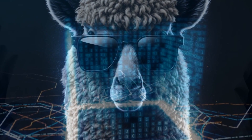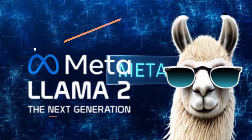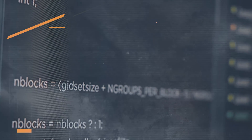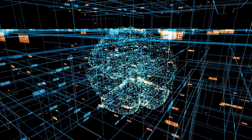This model, trained on extensive data, was groundbreaking, yet it faced challenges such as high operational costs and some accuracy issues. To address these concerns, Meta introduced Llama 2. It's an upgraded version, optimized for Windows, and is freely available for diverse applications. Llama 2 is not just an upgrade — it signifies a monumental advancement in the field of AI.